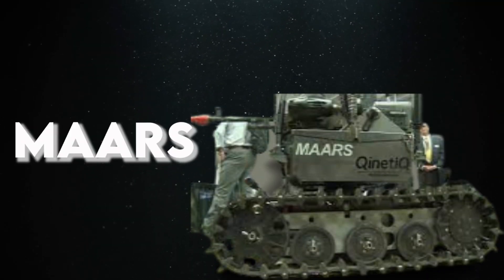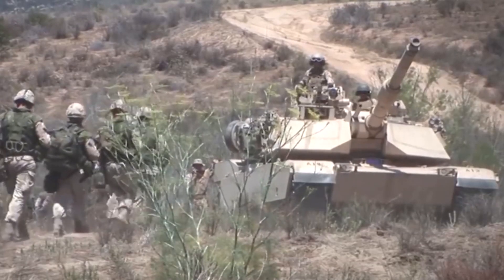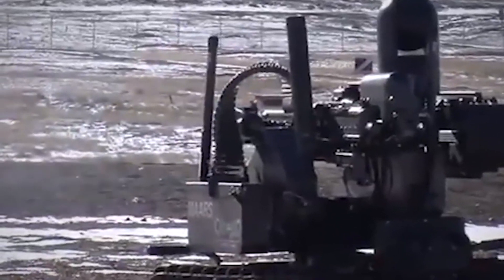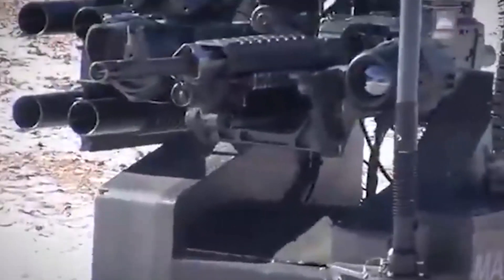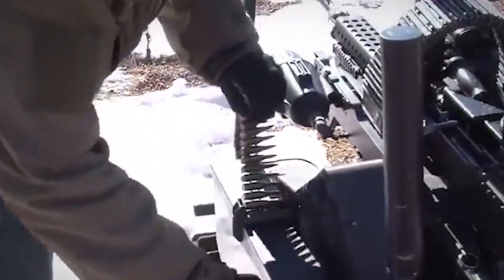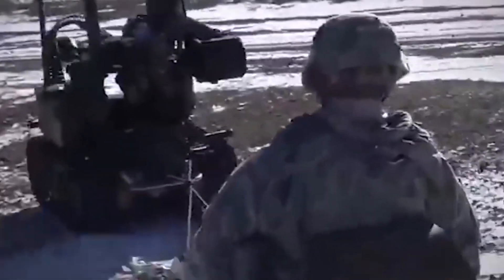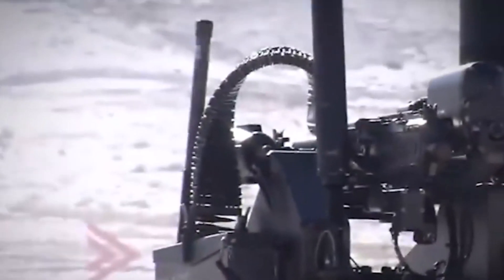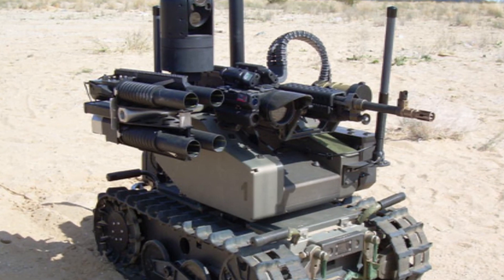Number 8: MARS. MARS, short for Modular Advanced Armed Robotics System, takes the form of a compact tank armed with versatile weaponry, including non-lethal lasers, tear gas, machine guns, and grenade launchers. What sets it apart is its modular design, allowing quick adaptation to a variety of missions, from reconnaissance and surveillance to target acquisition. MARS particularly shines in venturing into perilous territories where human soldiers might face significant risks, thus significantly mitigating the potential for casualties and redefining how we approach complex and dangerous missions.